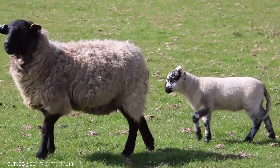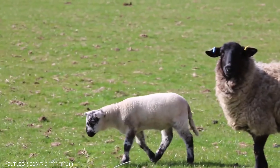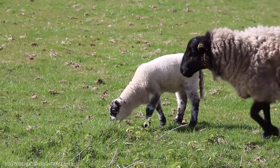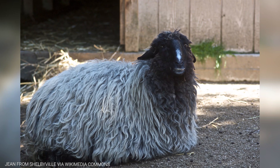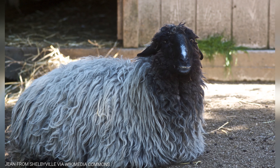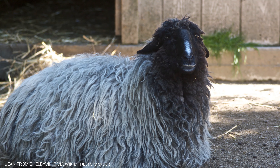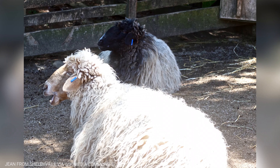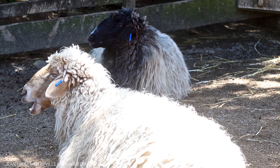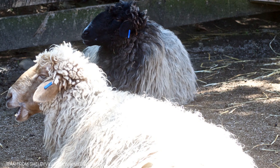Karakul sheep are known for their resilience and have been bred by local communities for thousands of years. They are highly valued for their wool, which is used to make a variety of textiles known for its softness and durability, and their meat is also considered a delicacy in some regions. These adaptations have allowed them to thrive in harsh conditions and make them an important part of the local ecosystem and the lives of the people who depend on them.